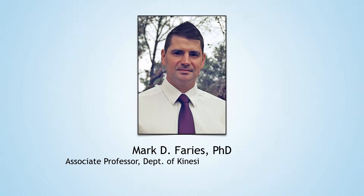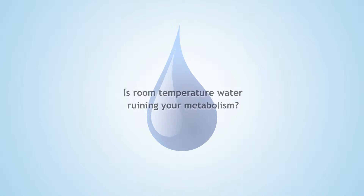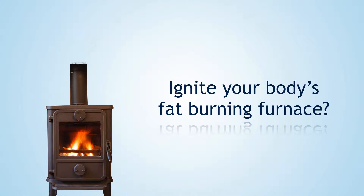Howdy, I'm Dr. Mark Ferris and we are here to separate lifestyle medicine fact from fiction. You might have seen several online sources that warn you about ruining your metabolism and weight control efforts — simply because you've been drinking water that's room temperature. Their answer? Switch to cold water to quote-unquote ignite your body's fat-burning furnace. But is this fact or fiction?